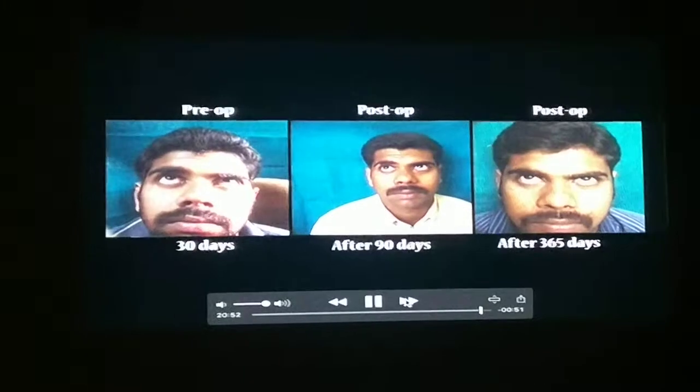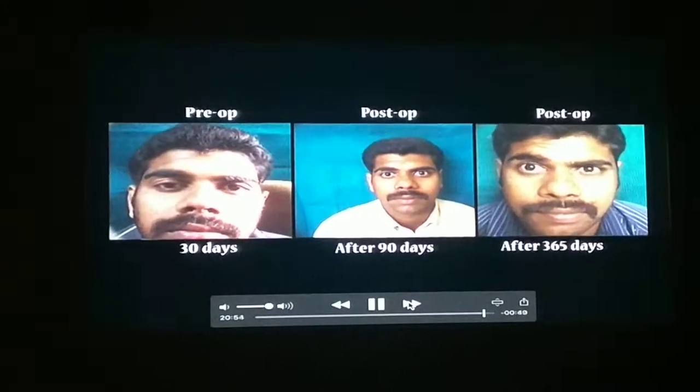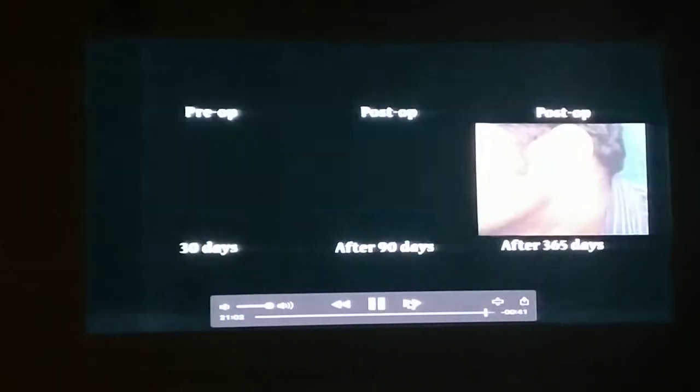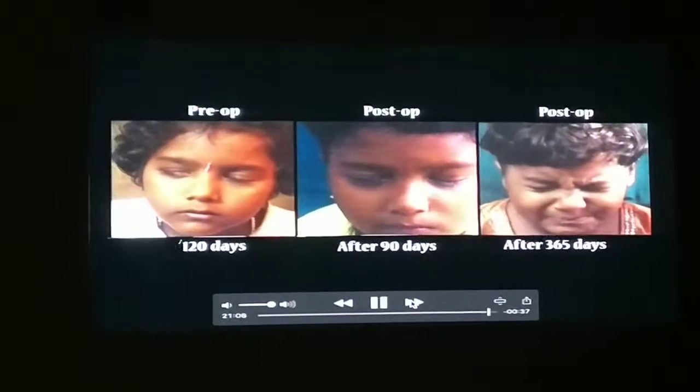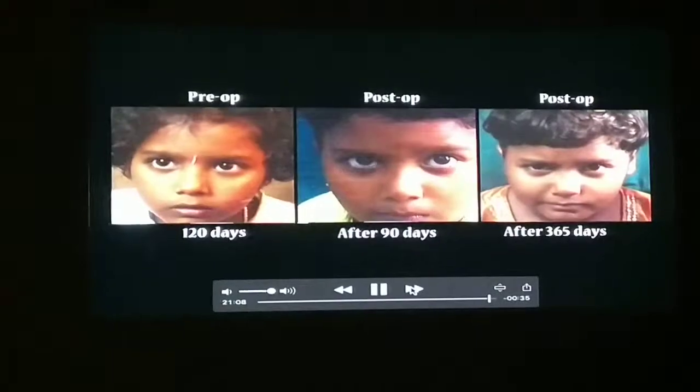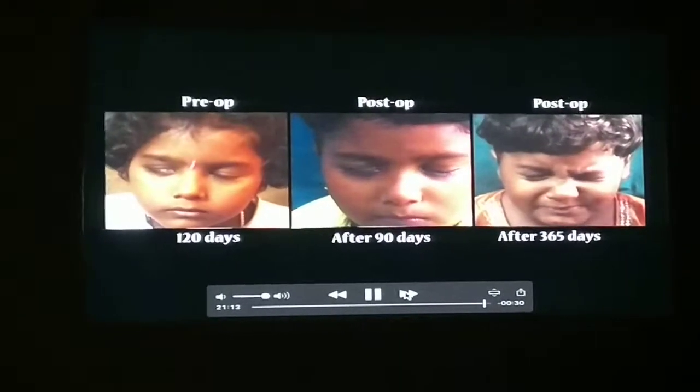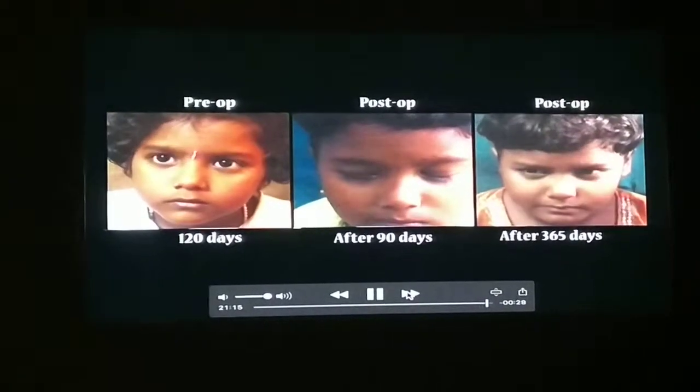Frontalis is the last one. Sometimes whatever you do, very rarely you get frontalis. That one you will never get; occasionally you will get it. This is the site where I have taken the great auricular nerve. And this is a young girl — after 120 days we operated. She had eutrogenification of RC. And at the end of one year, this is the result you can see.